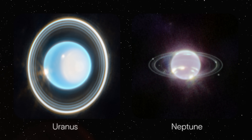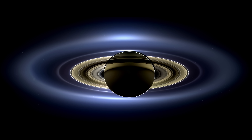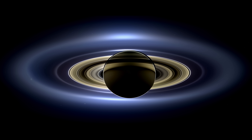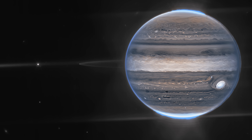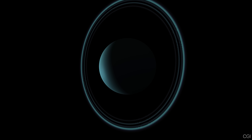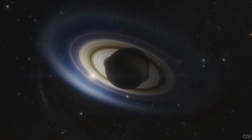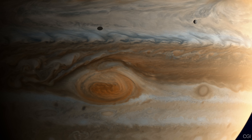Jupiter isn't alone. Uranus and Neptune also have ring systems, although all of them pale in comparison to Saturn's. Still, Jupiter's rings show us that rings aren't particularly rare. Many big planets might have them at some point. So yes, Jupiter does have rings, even though they're faint compared to Saturn's. But that's just one part of a much bigger story.